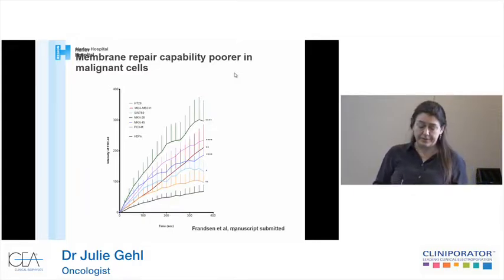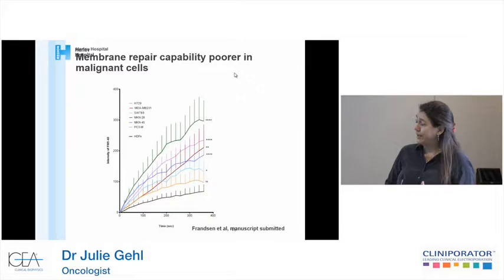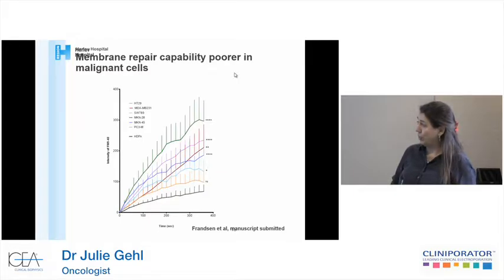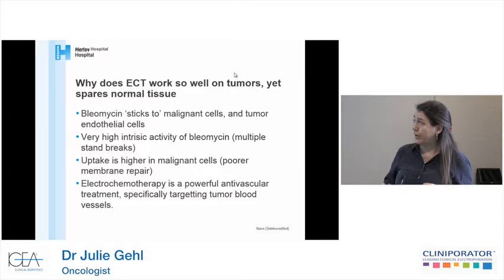We can see that the tumor vessel bed actually collapses when we're working — the tumor turns pale and bluish where we've applied the pulses. Another recent finding, from a study we're doing together with a team in Atlanta, is we looked at membrane repair capability in malignant and normal cells. The black line on the bottom is a normal cell and all the others are malignant cells, and there is a significant difference in their ability to repair their membrane. The repair is much faster in normal cells than in malignant cells. We are hoping to publish this work within a few weeks.